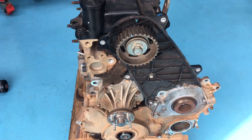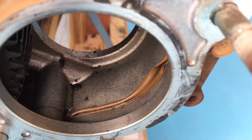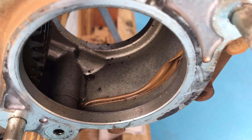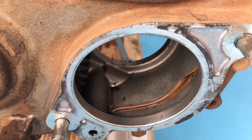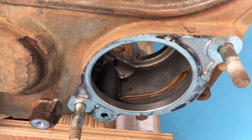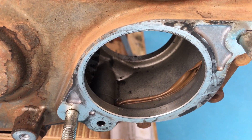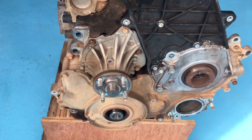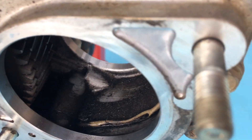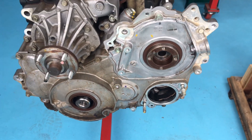Now we come across to this one — this one has done nearly 400,000 k's. Look how clean that is in there by comparison. There's a bit of dust and dirt, but the color of that alloy on an engine that's done four times the kilometers is a testament to how this one's had 5,000 kilometre oil changes. That's a direct example of how clean the internals are compared to the one that's had 10,000 k oil changes.